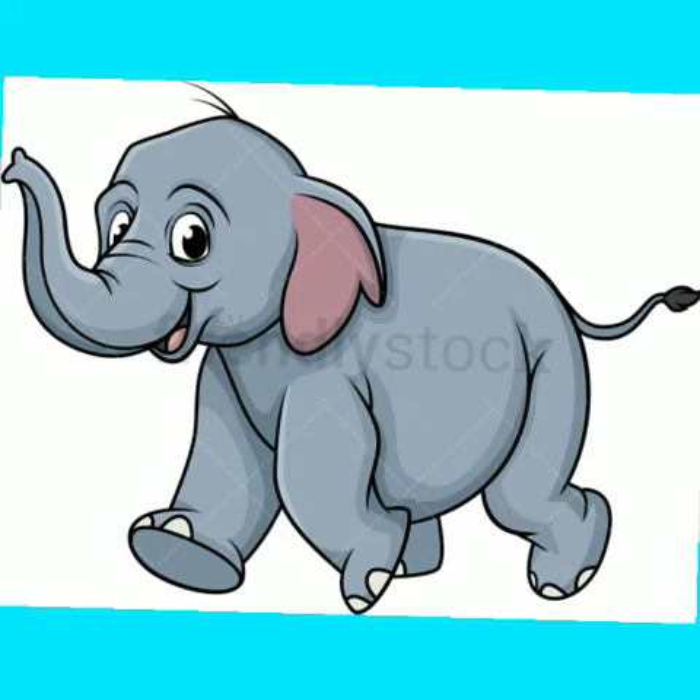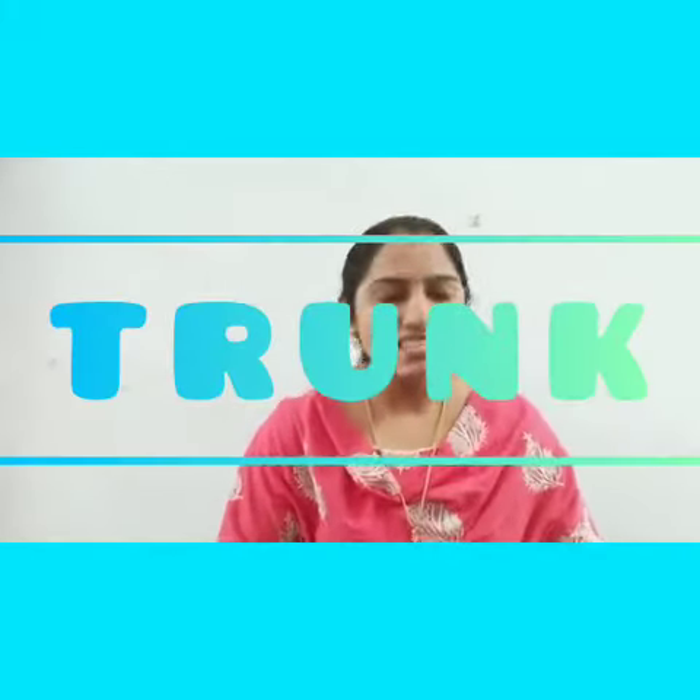Yes, very good. The name of that elephant is Ellie. Ellie has four legs, two big ears, and no fingers and toes. Instead, it has a long nose. That long nose is called a trunk. Trunk. Got it? Yes.